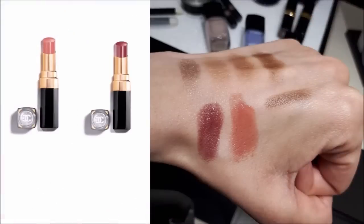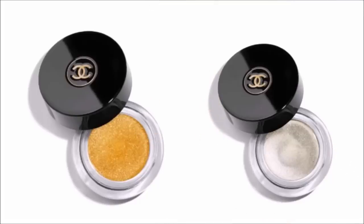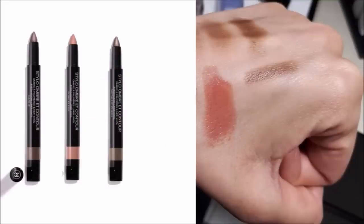There are two limited edition Rouge Coco Flash lipsticks: one is a rosy beige peachy color and the other is a matte darker color — you can see swatches in the photo. There are also two limited edition eyeglasses, which are very glossy and shiny — definitely not my cup of tea, so I decided to skip those. And there are three limited edition coal eyeliners.